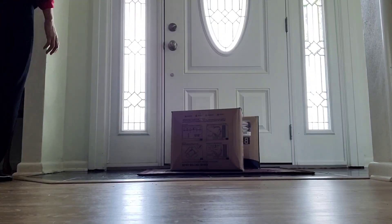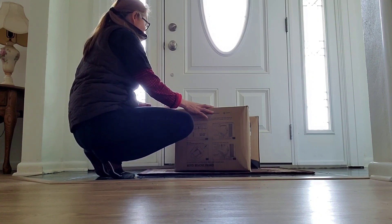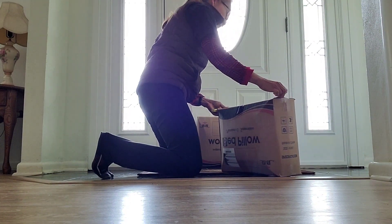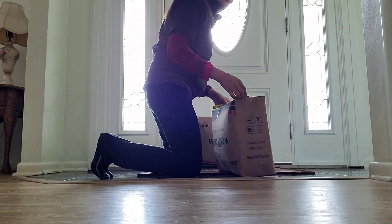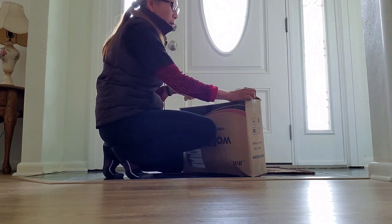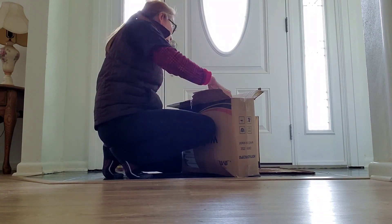Let's go open this package — hoping it's a good one. I ordered some pillows. I try to change our pillows every couple of years because they always say you should, and I think ours is overdue. So yeah, this is the pillows I ordered.